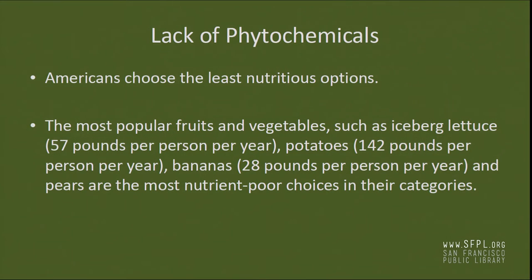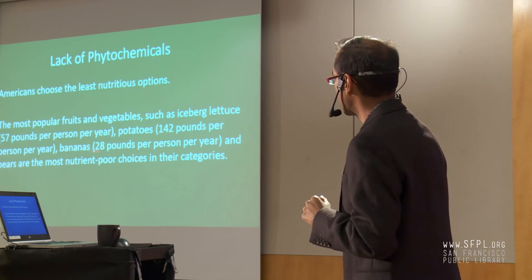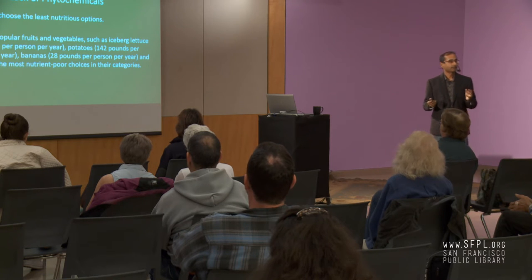Americans have the uncanny ability to choose the least nutritious options — and I'm not talking about fast food. Every year we eat 57 pounds per person of iceberg lettuce and 142 pounds per person of potatoes, mostly as French fries. Bananas and pears are also popular, but within each category, these are among the most nutrient-poor options.